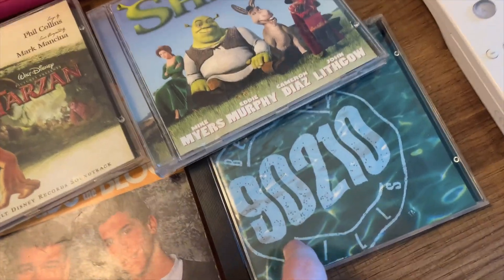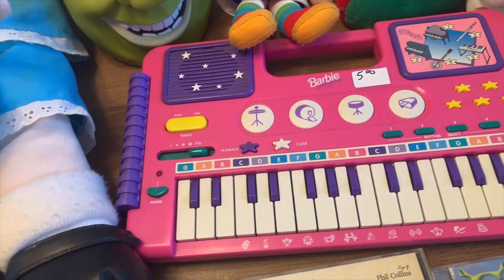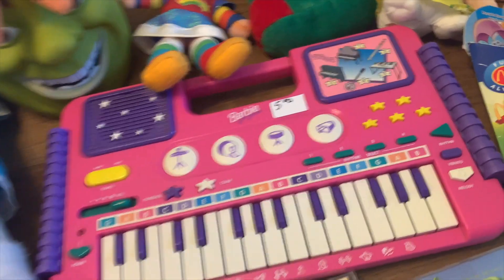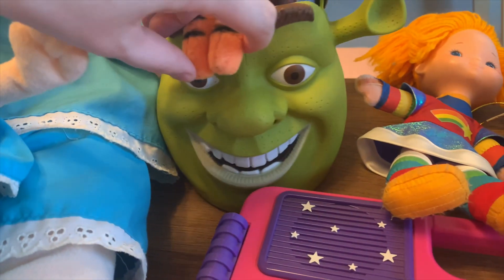Then we have the Tarzan soundtrack, Shrek soundtrack, and 90210 soundtrack. We've got this Barbie 1995 piano — I tested it, it does work. It's a little bit quiet but super cute. I love the little stars over here.